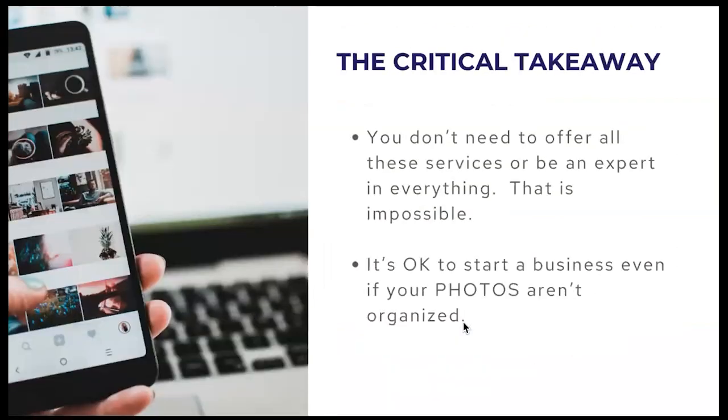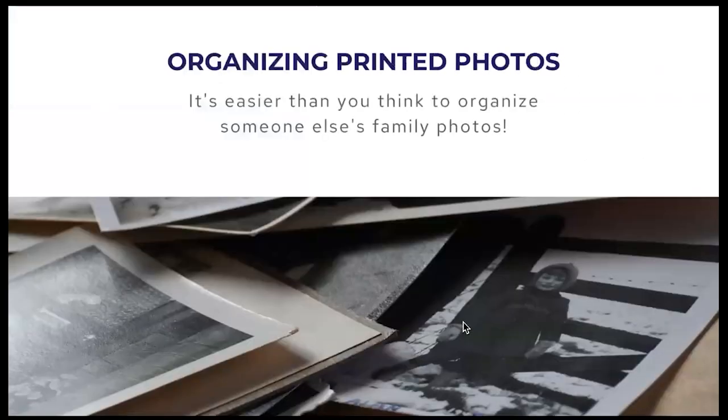A critical takeaway today: you don't need to offer all the services I'm going to talk about or be an expert in everything — that's completely impossible. And it's okay to start a business even if your own photos aren't organized. I'm actually hiring one of our members to do some of this work for me because I don't have time running this organization. Don't feel guilty or unqualified. Take in the information and focus on what interests you most.